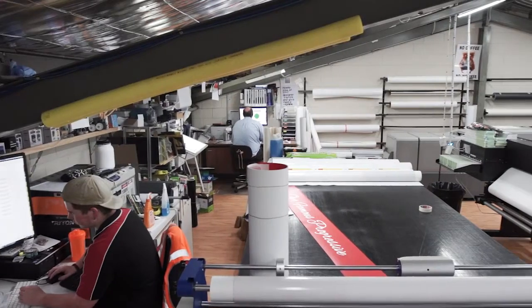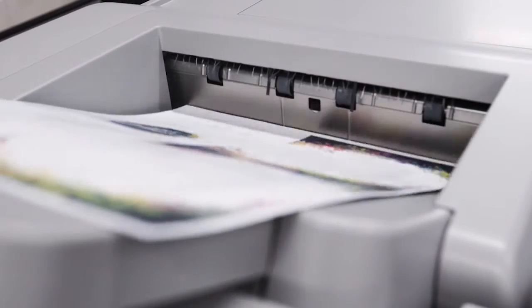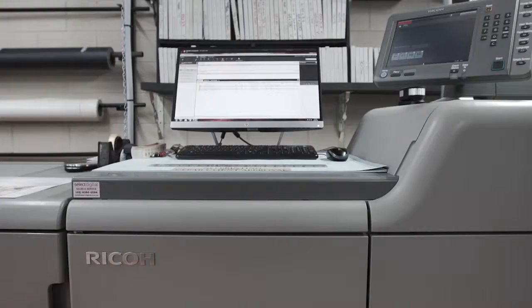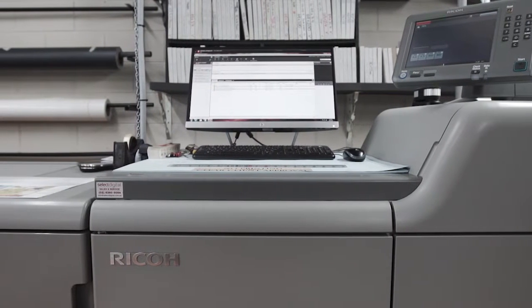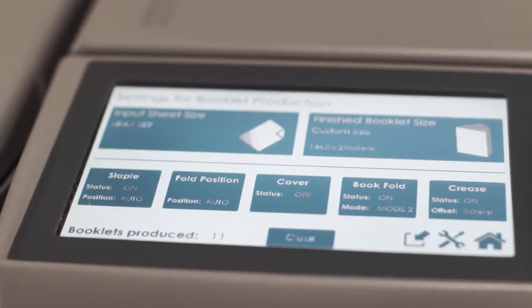GK Craig Printers are a small size general printer. We do short run through to larger run type work. We also do signage and embroidery and a few other bits and pieces as well. The problem that Ricoh solved for us was they gave us a machine that was a better fit for our business and it was better value.